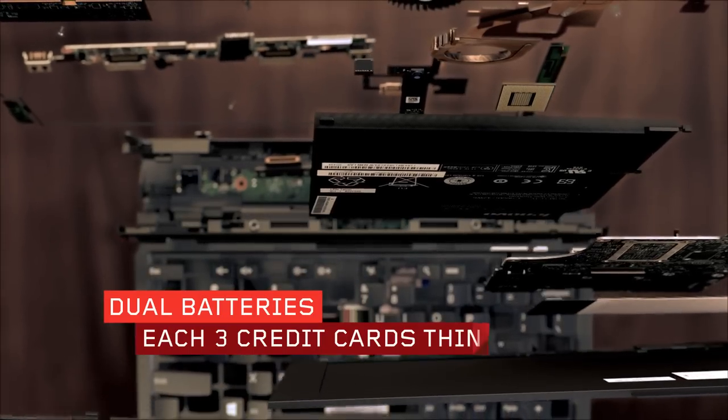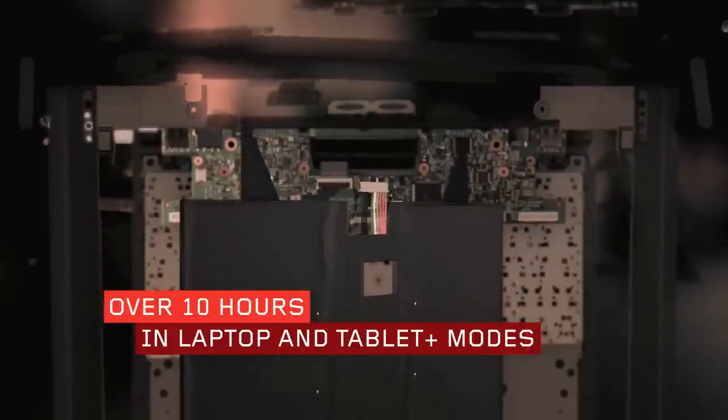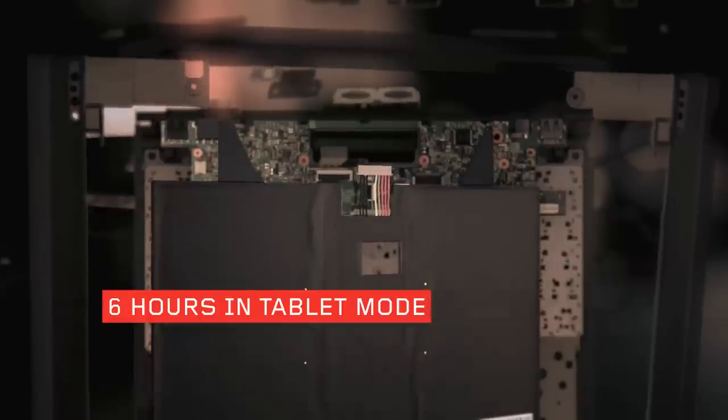True mobility requires amazing battery performance, so the ThinkPad Helix has dual batteries, each only three credit cards thin. The tablet is always charged first so it's always ready to go. You'll get over 10 hours in laptop and tablet plus modes, and six hours as a tablet.